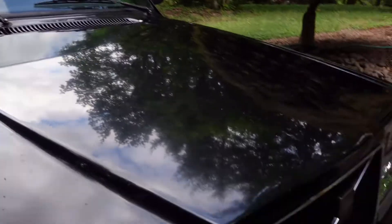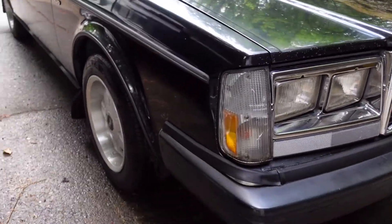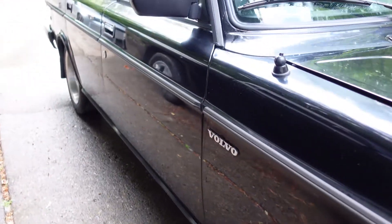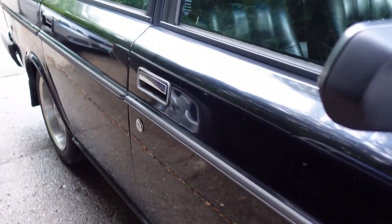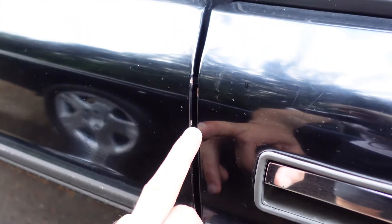Not too many dents - that's probably one of the bigger ones. This side's not bad, that's the good side. It's got little tiny things like that, but those are now rusted little tiny rust spots.